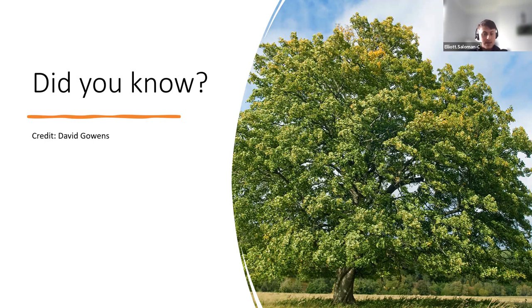A little fact: sycamore can be quite a big tree, growing up to 35 meters and living for over 400 years. One reason I mention this is that the sycamore does have quite a similar leaf to the field maple — some people might confuse them — but field maples are generally a lot smaller, so size could be a big giveaway.